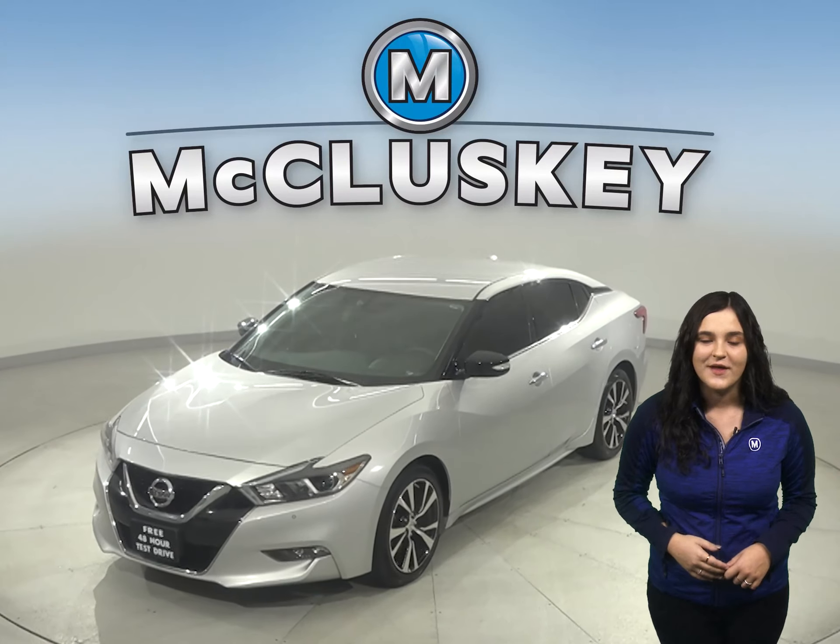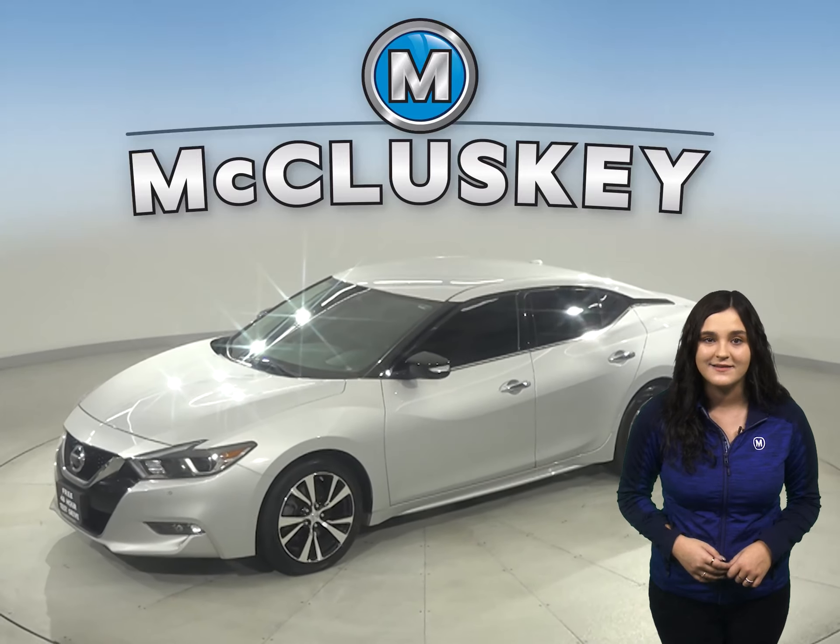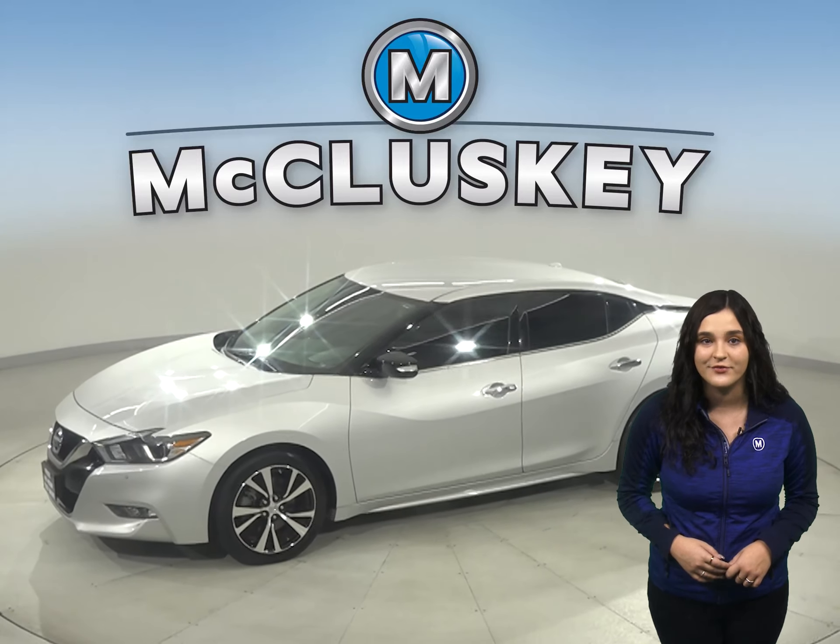If you're looking for a sedan that will make an excellent everyday driver, then this 2019 Nissan Maxima is the perfect car for you.